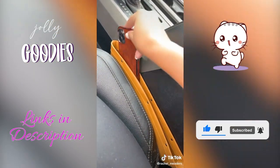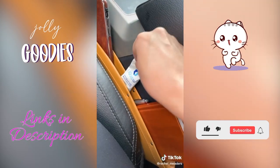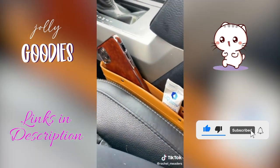I'm constantly dropping things and always need something in my car between my seat. These seat gap organizers are my favorite car accessory to hold my phone, wallet, keys, and so much more.